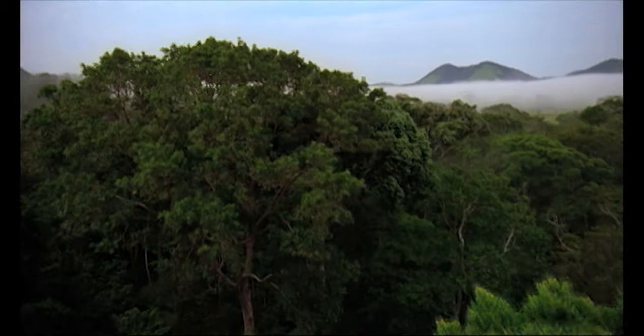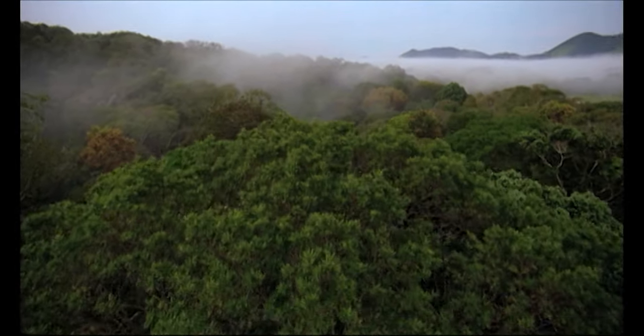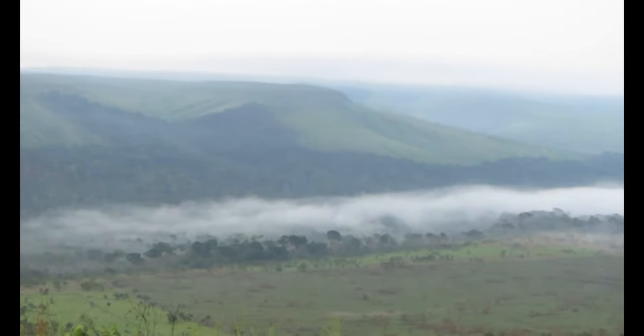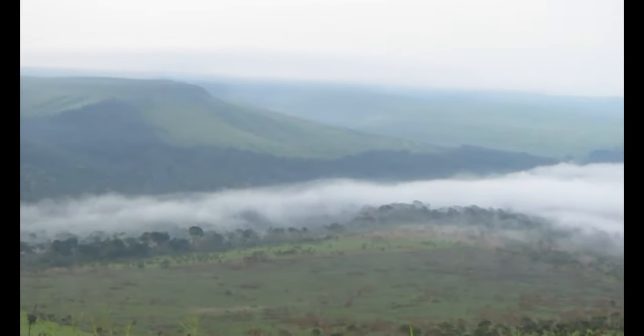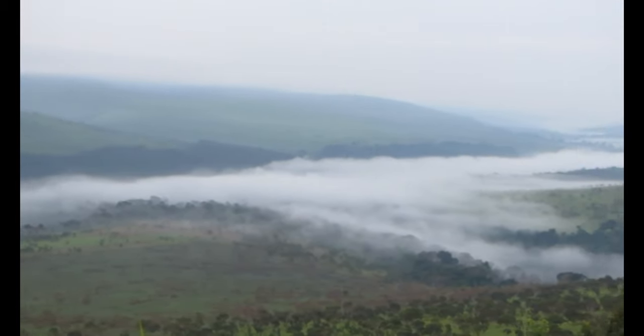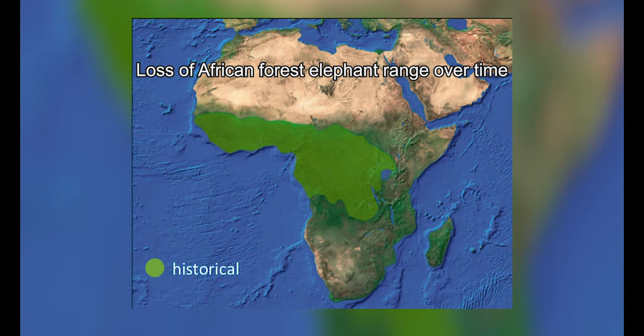Among the many global challenges we face today, environmental degradation and loss of biodiversity remain of key importance, particularly in the context of climate change. In order to prevent ecosystem collapse and bolster biodiversity for a healthy global environment, the preservation of our wildlife has never been more crucial.